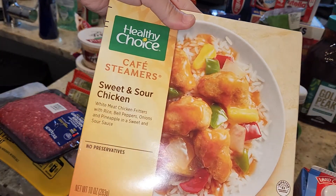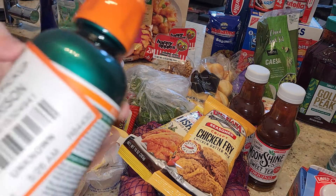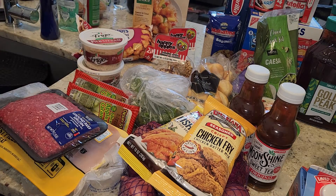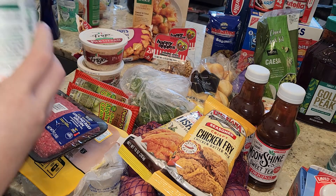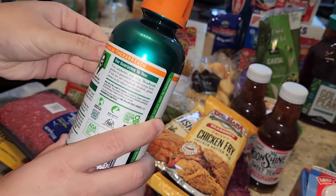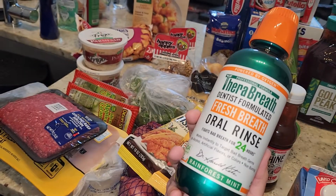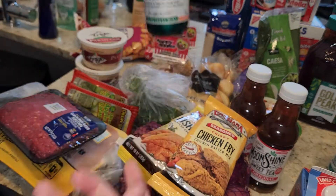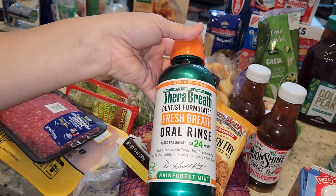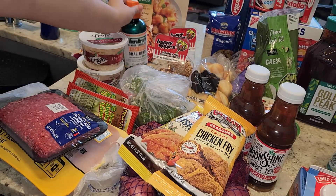I got a sweet and sour chicken TV dinner — Healthy Choice. I also picked up some mouthwash. It has my name on the front so I'm not turning it around, but we usually like the light green bottle and they didn't have that so they gave us this one instead. It was recommended by a dentist and it's the best mouthwash — it keeps your breath smelling good all day no matter what you eat.